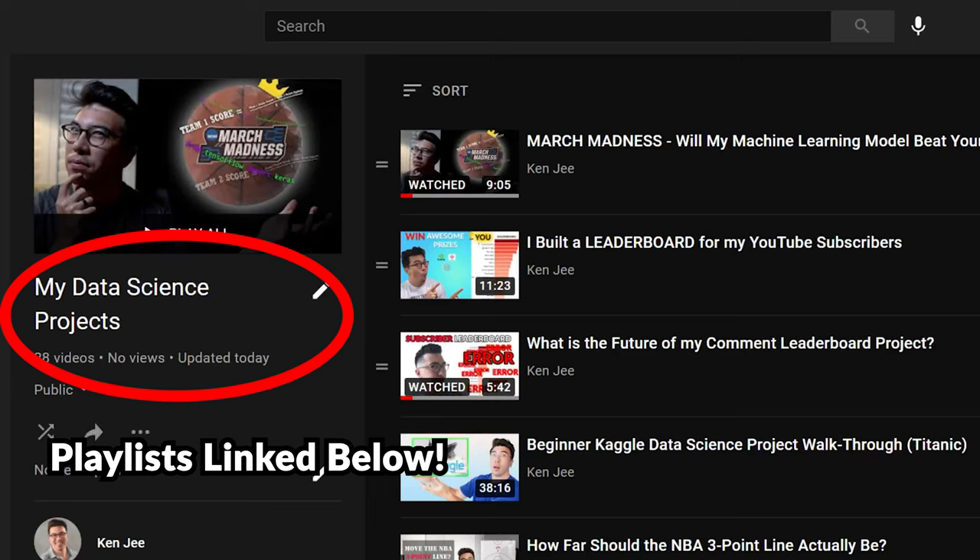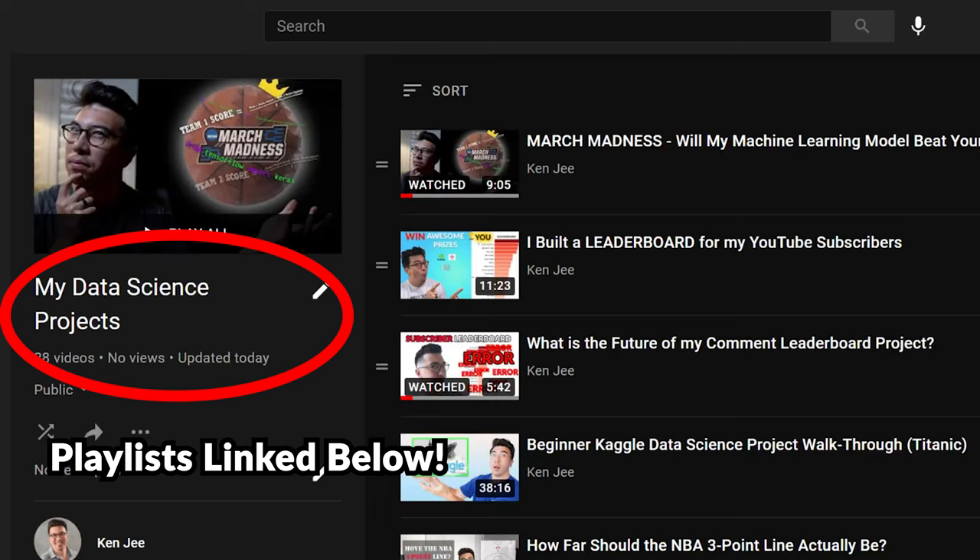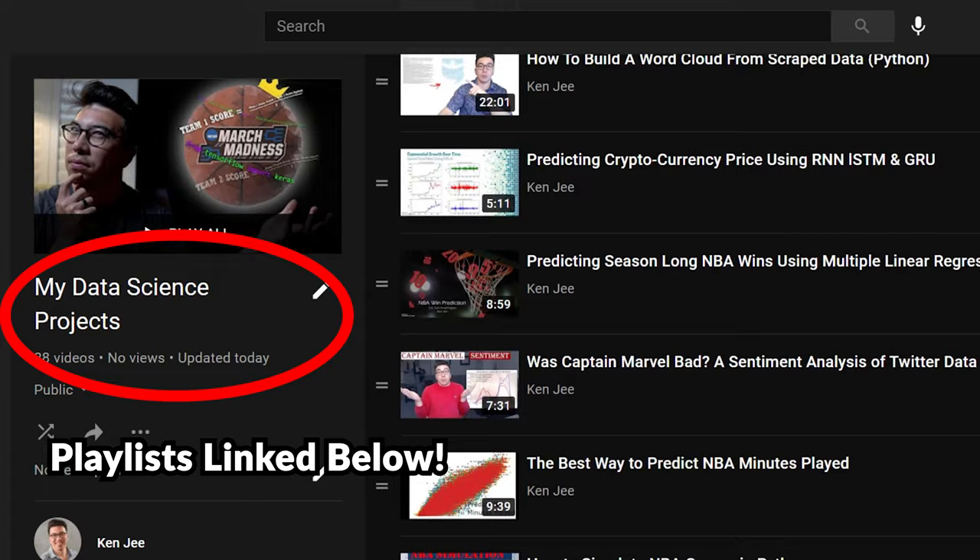The full stories on these are linked below. The broader topic of data science projects is huge, and I recommend checking out some of the other videos I've made on the topic, linked in the description. I go in depth into what makes a great data science project, what types of projects to work on, and how to differentiate your projects from the pack. Thank you so much for watching, and I hope that this video helps to excite you about your next data science project. Until next time, good luck on your data science journey.